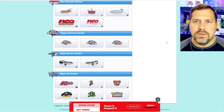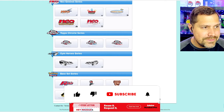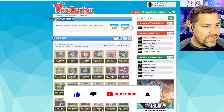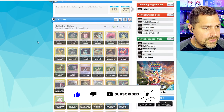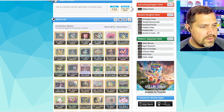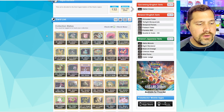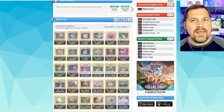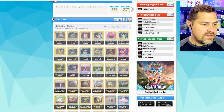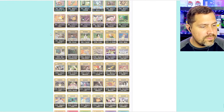Let's hop over to Pokélector. We are looking at the Gym Heroes series — there are two sets. The first one, Gym Heroes, was released earlier in August, and the other one was done in October of 2000. The highlight of these sets are going to be the holo rares. That's as high as you can go — we don't have any crazy illustration rares from this era.